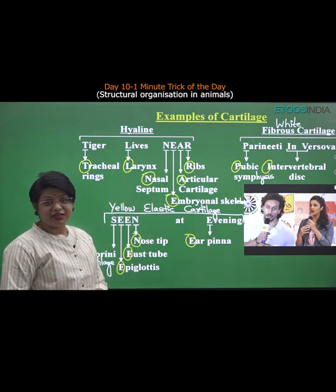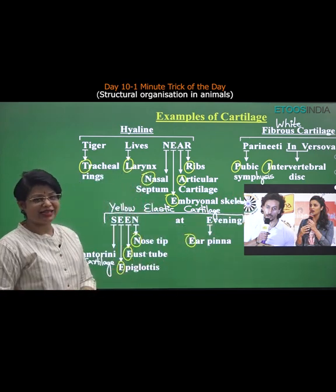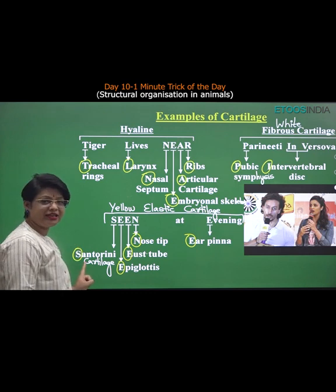White fibrous cartilage is seen in pubic symphysis and intervertebral disc, and yellow elastic cartilage is seen in the corniculate cartilage of the larynx.